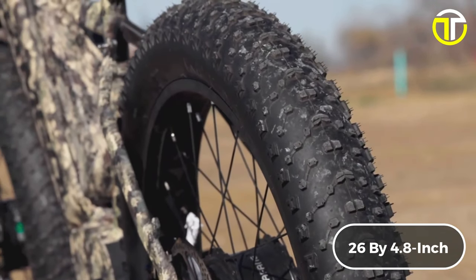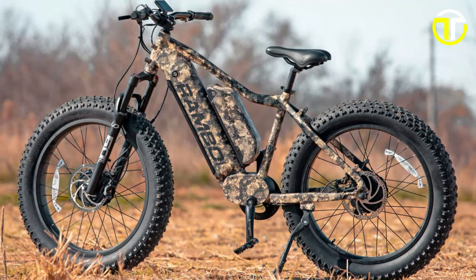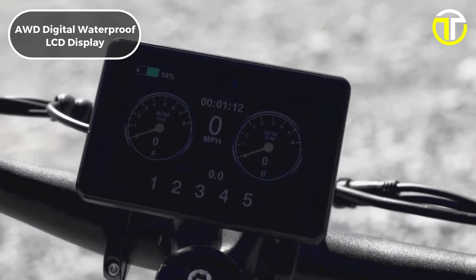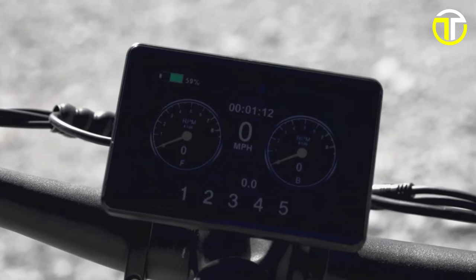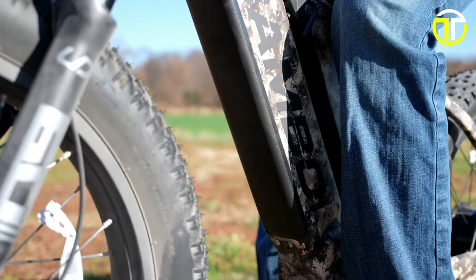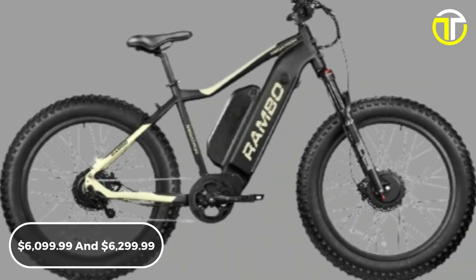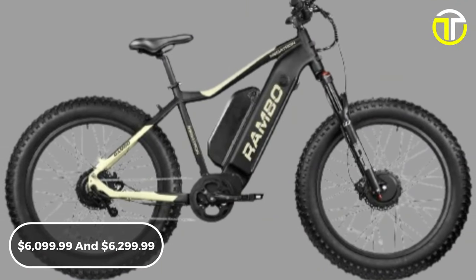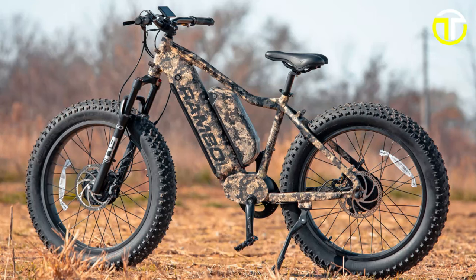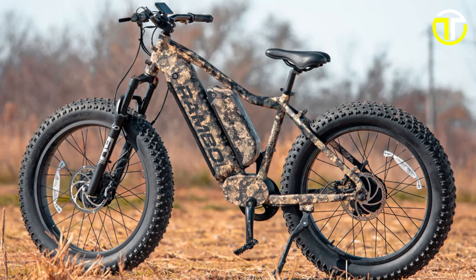Kenda's 26x4.8-inch all-terrain tires, equipped with anti-puncture technology, ensure a smooth ride across any surface. The bike also features a fully integrated AWD digital waterproof LCD display for easy monitoring of ride metrics. Constructed with a high-grade 6061T6 aluminium frame, it can support up to 350 pounds. Priced between $6,099.99 and $6,299.99, the Rambo Megatron 2.0 is an investment in top-tier performance and durability for the serious hunter or outdoor enthusiast.